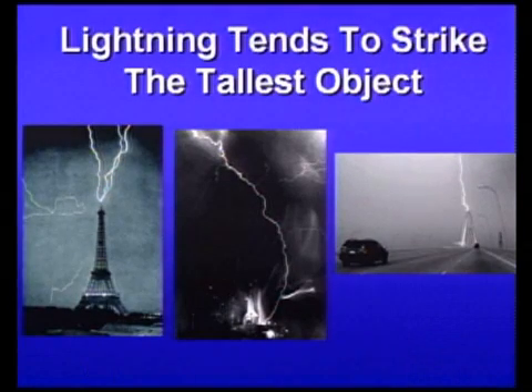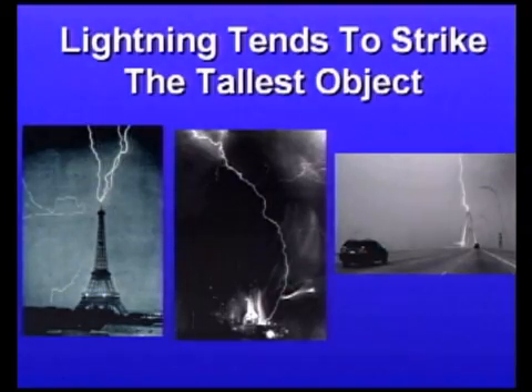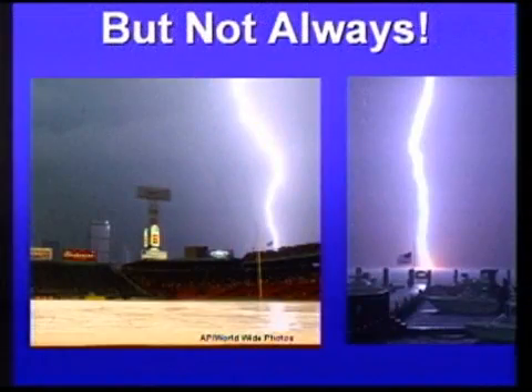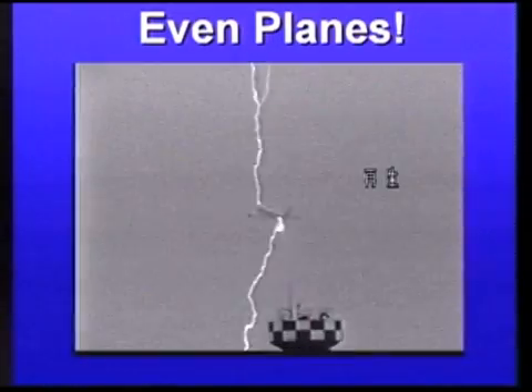Lightning tends to strike the tallest object out in the open, so it's very important to try not to be the tallest object. Here are examples: the Eiffel Tower, the shuttle landing in Florida, and Ravenel Bridge right here in Charleston Harbor. But it doesn't always strike the tallest object, so just because there are taller things around you doesn't mean you're necessarily safe. Lightning can even strike planes — this plane taking off in Japan was struck by a lightning bolt.